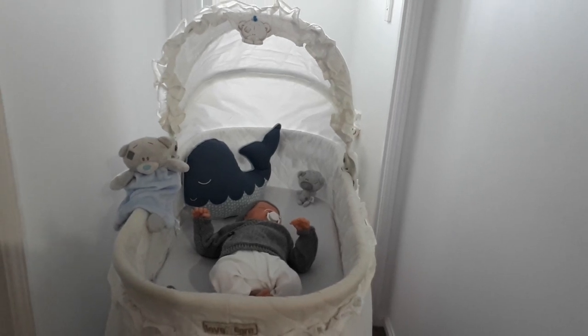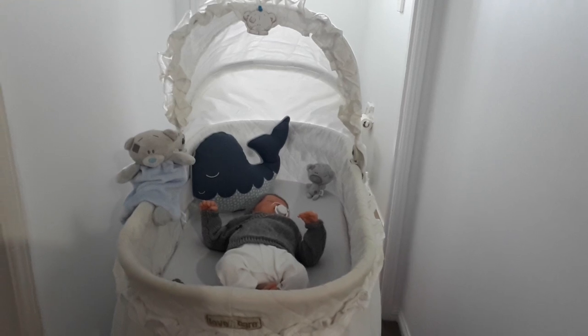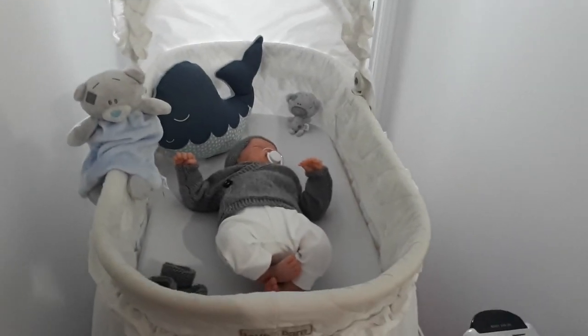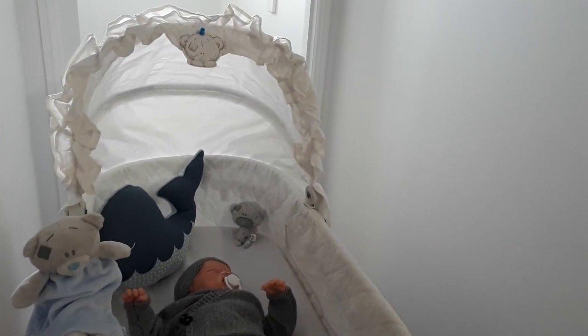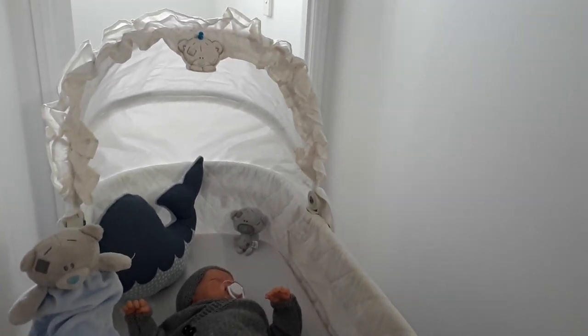I was the lucky person to put my hand up first to say I'll have it, and so this is what it looks like. I collected it yesterday afternoon straight after work and it's basically a plain white bassinet.